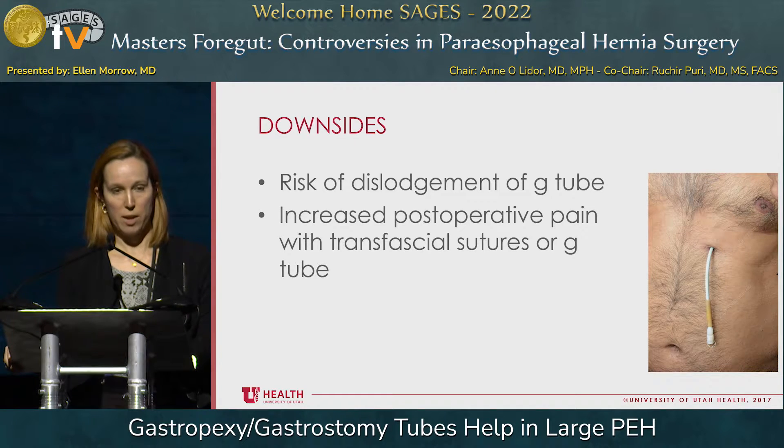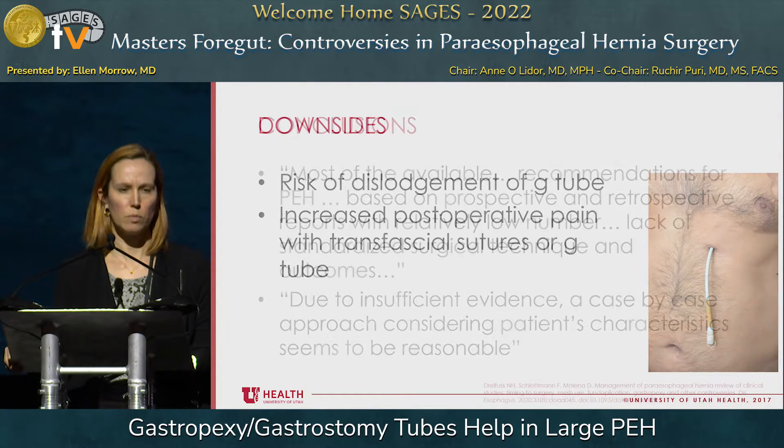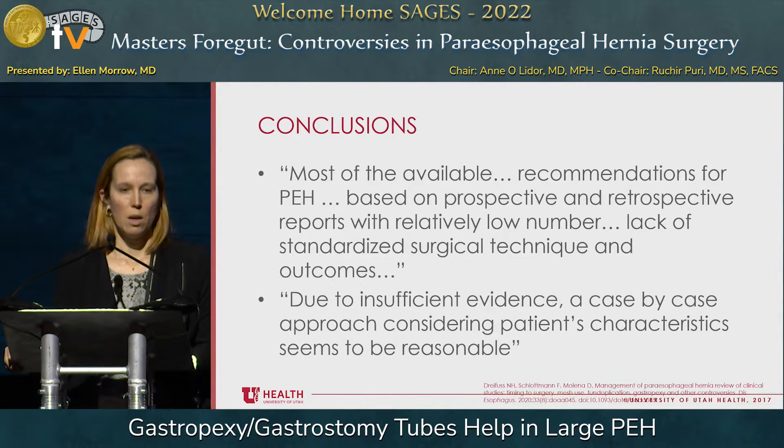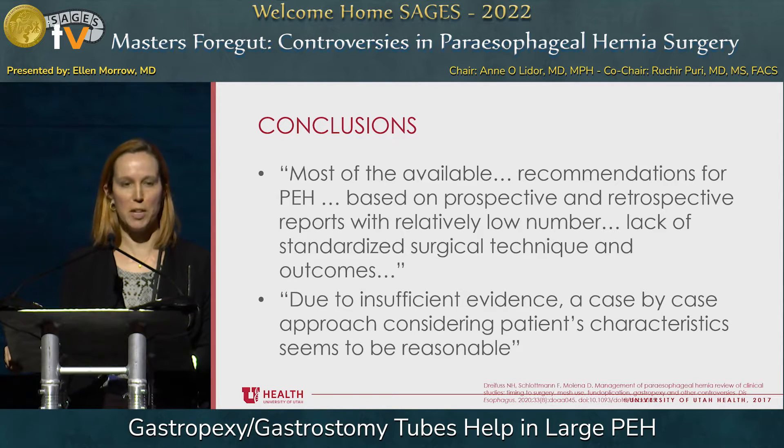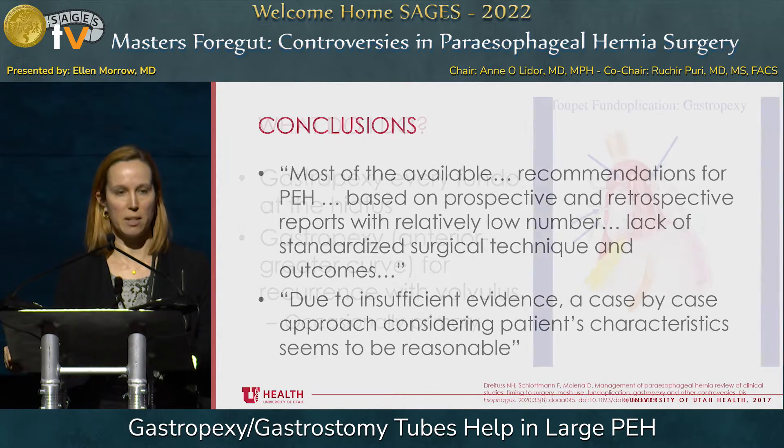I also worry sometimes about increased postoperative pain in patients with transfascial sutures for sutured gastropexy or with a G-tube. A recent review by Dreyfus and colleagues concluded that most available recommendations for paraesophageal hernia repair are based on prospective and retrospective reports with relatively low numbers, lack of standardized surgical technique, and outcomes. Due to insufficient evidence, a case-by-case approach considering patients' characteristics seems to be reasonable.